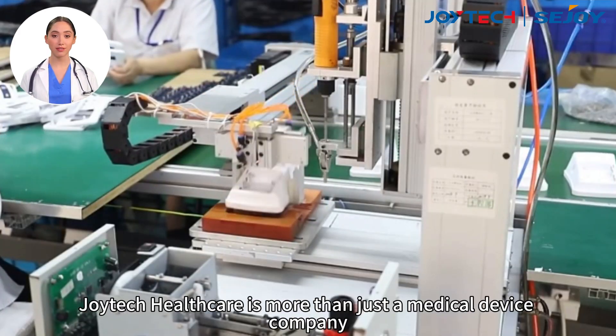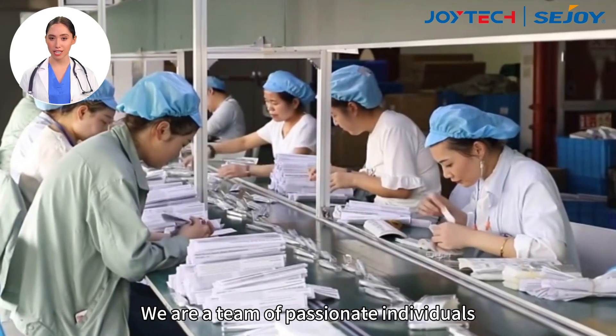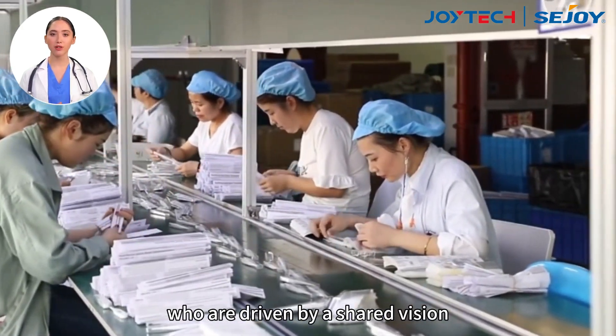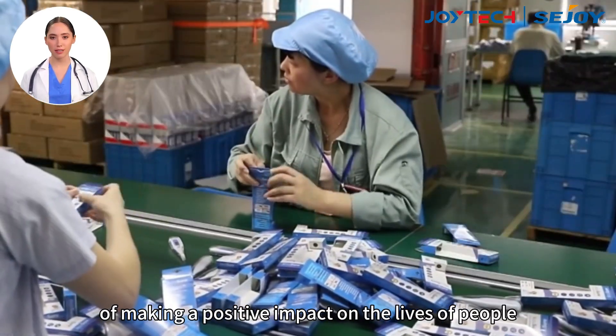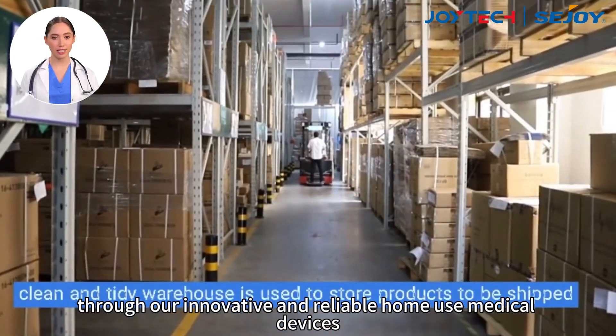In conclusion, Joyetech Healthcare is more than just a medical device company. We are a team of passionate individuals who are driven by a shared vision of making a positive impact on the lives of people through our innovative and reliable home-use medical devices.